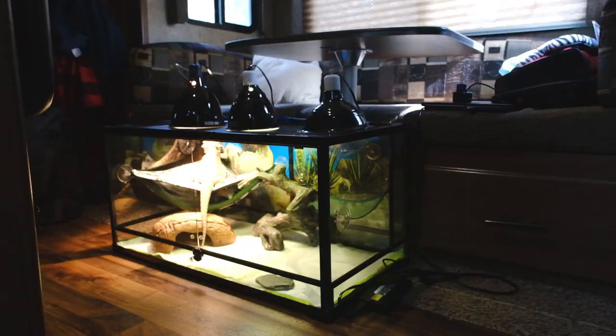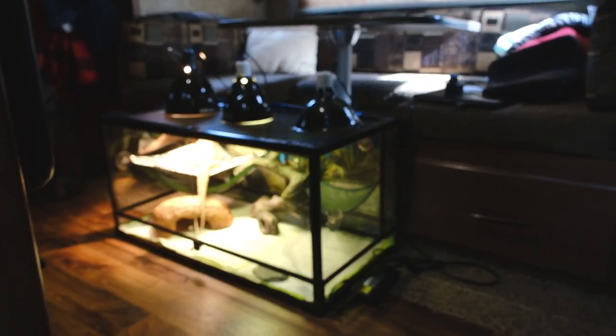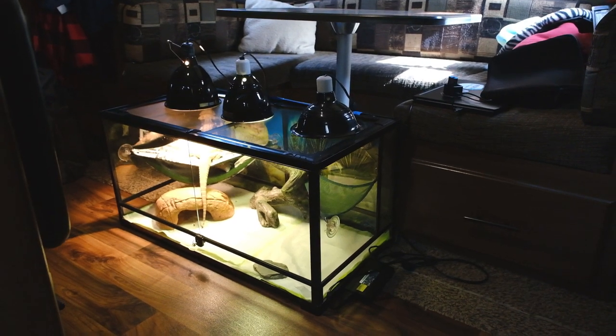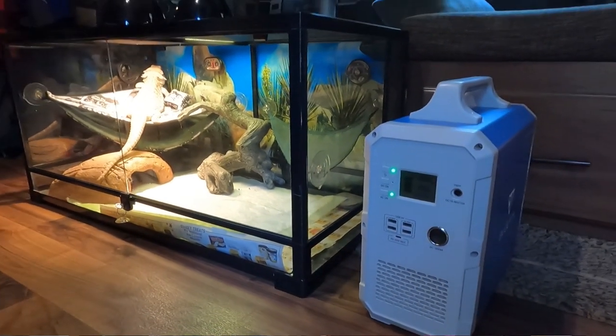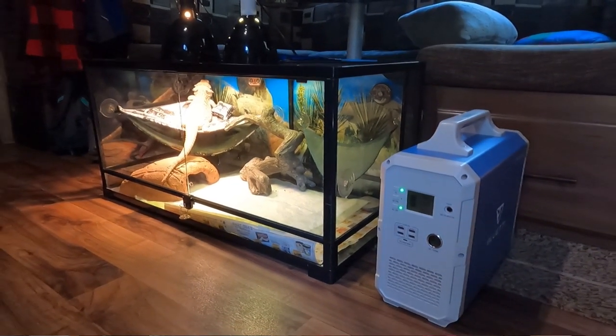Let's talk about Max's setup inside our RV. We haven't had to modify anything in our RV for him. We've just taken his terrarium — his cage that we had in our sticks and bricks — and brought it into our RV, where it sits on the floor in front of our dinette. It does take up a little bit of space, but we make it work. He's got his heat lamps, his UV light, and sometimes a heat emitter for those cold nights. When we're boondocking, we have to use the lithium battery to keep that heat emitter on, especially in the desert. Our power consumption is always built around Max.